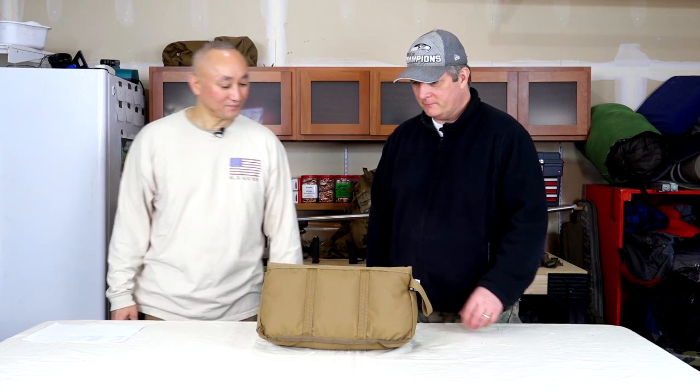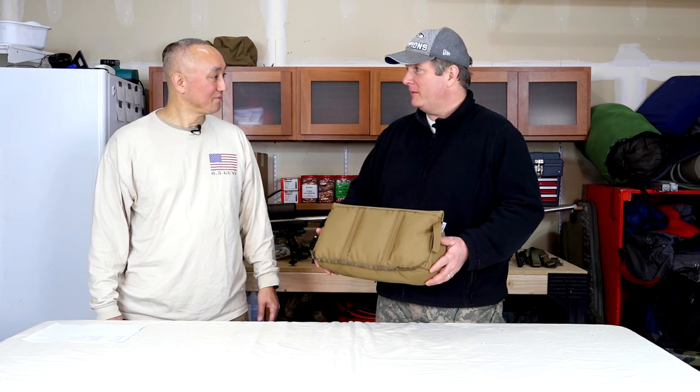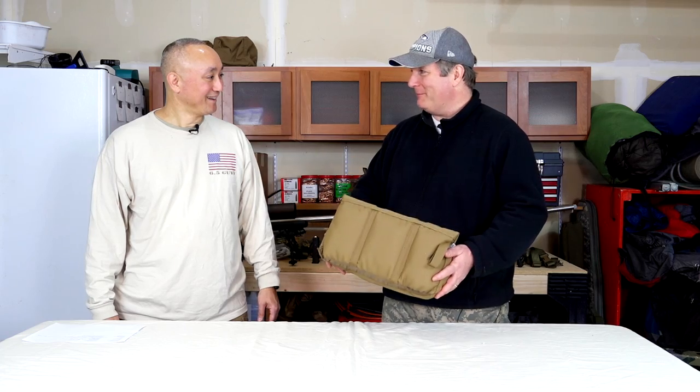Welcome to a Six Five Guys weekly gear update. I'm Steve Lawrence, and I'm Ed Mobley. We probably collect more bags than our wives do handbags.